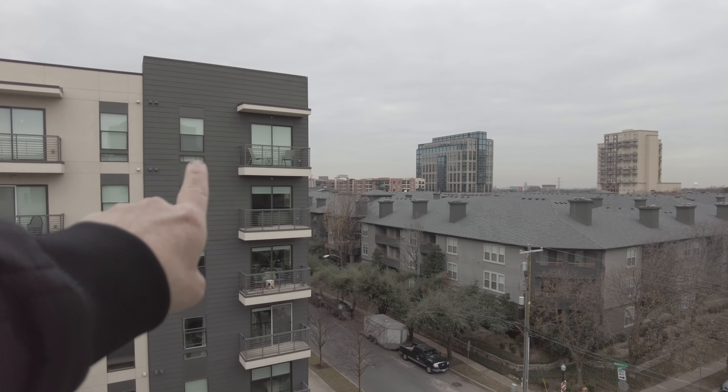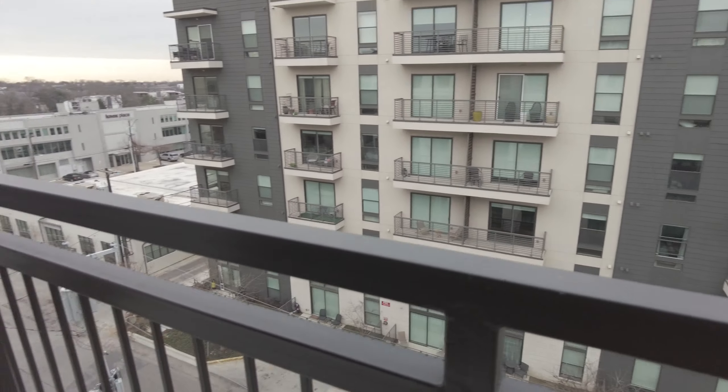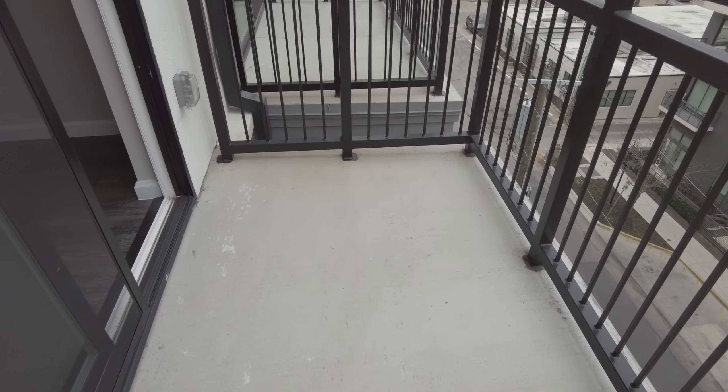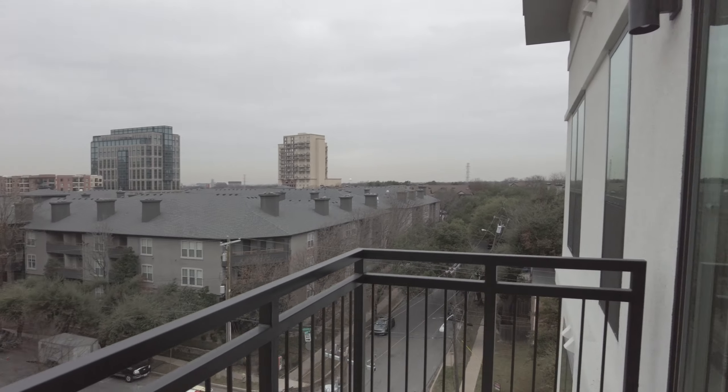West Village in Uptown Dallas is that direction too. The actual balcony is probably about nine, maybe ten feet — it's a good size. You could probably put two or three chairs out here. This is a great balcony feel, absolutely love it.